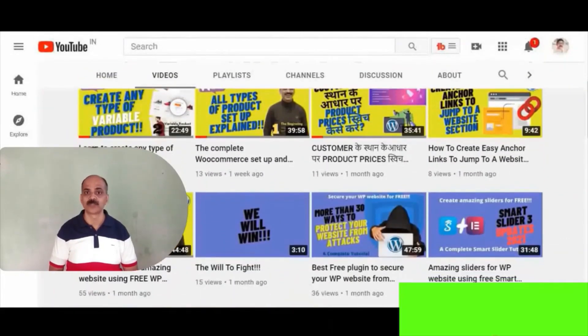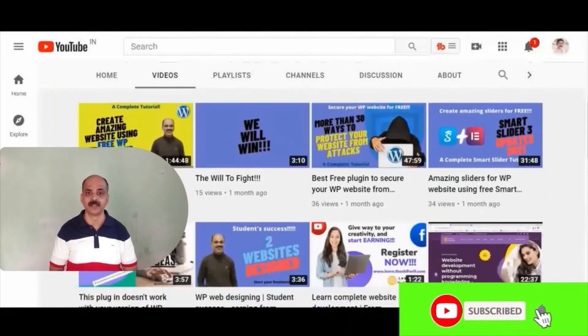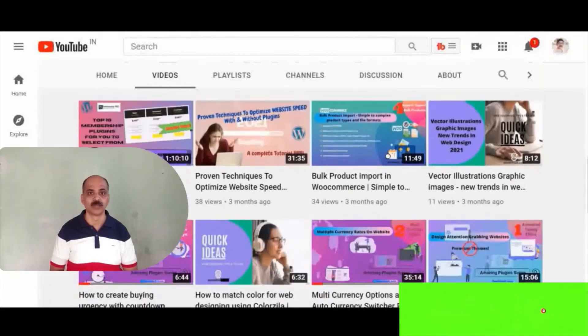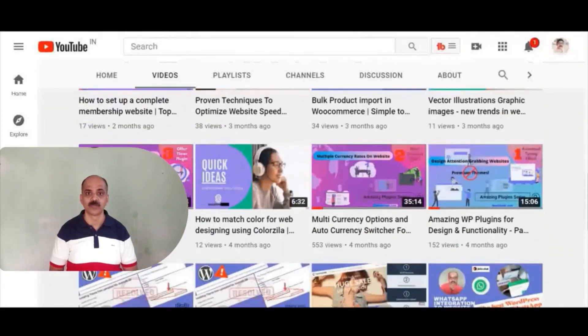Hope you liked the video. If you would like to learn more about WordPress and e-commerce, do subscribe to my channel and hit the bell icon so that you will get notifications for all my future videos. Thank you so much, and take care.